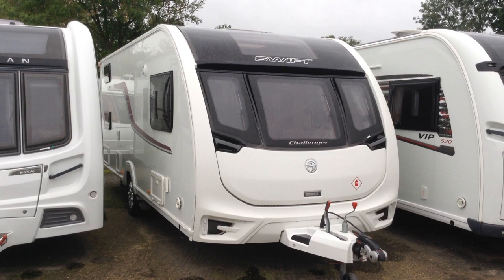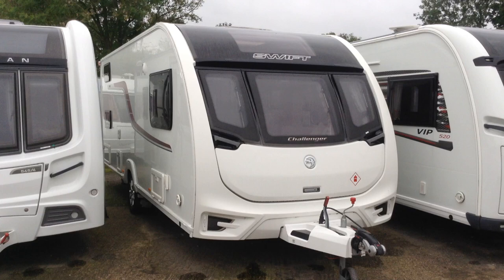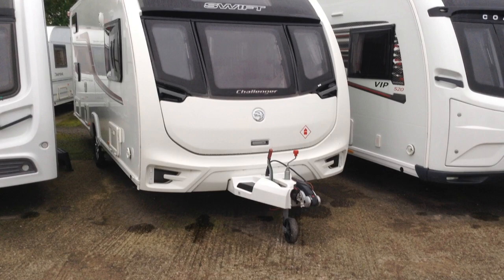Hi, it's Garrick from Broadlane Leisure. Today I'm going to show you around this 2016 Swift Challenger 590. It's priced at £17,450 and is available to view at Broadlane Leisure Ulster Branch. The postcode is B495QD for your sat-nav and the contact number is 01789 763432.